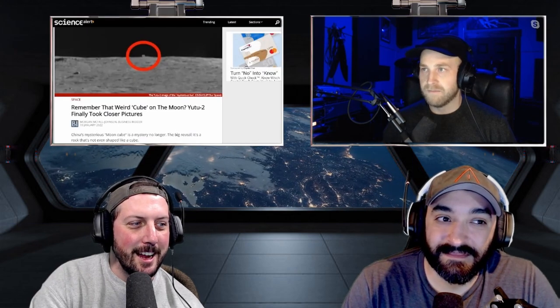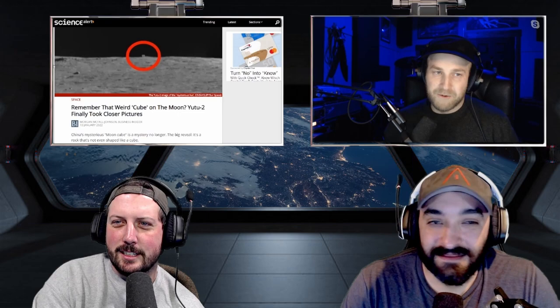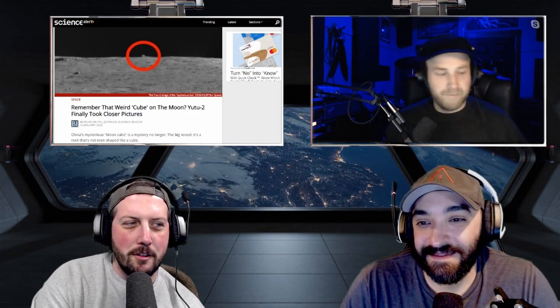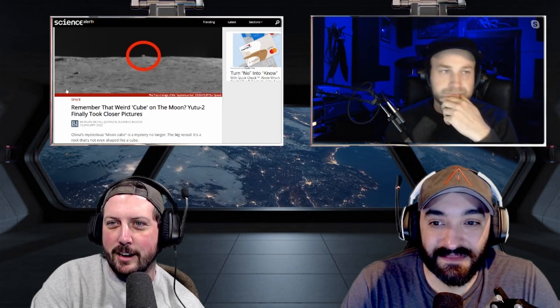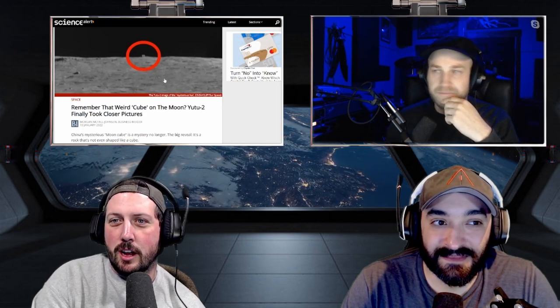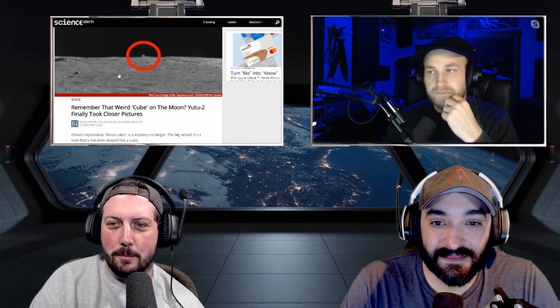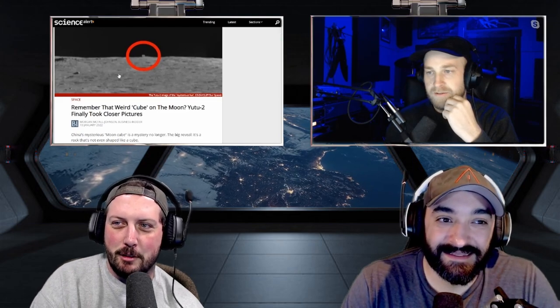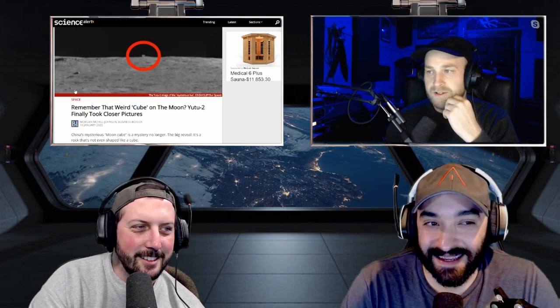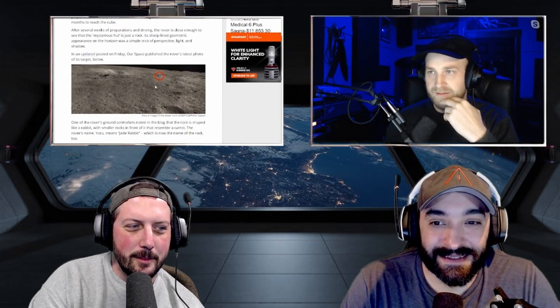Last up, the Moon Hut — we talked about this. It was 700 meters away from the Chinese rover and they were going to drive over there to see exactly what it was. Upon closer observation, it turns out to be a rock hut. And even closer observation — it turns out to be just a rock. Not even a very big rock, they say.